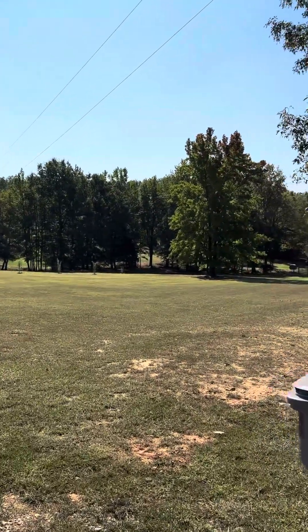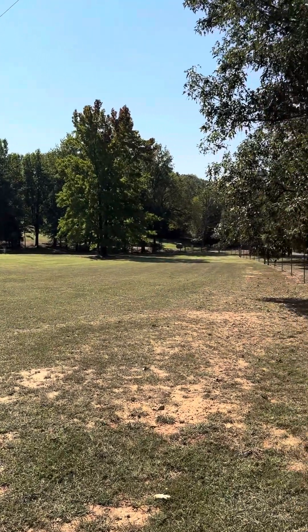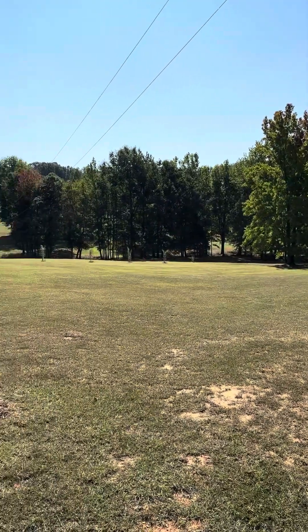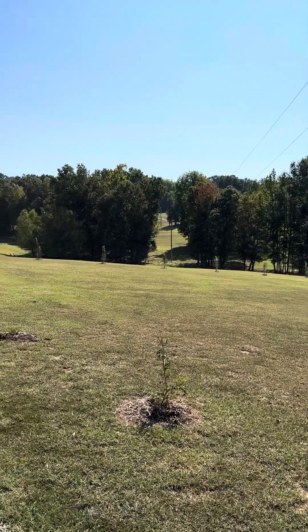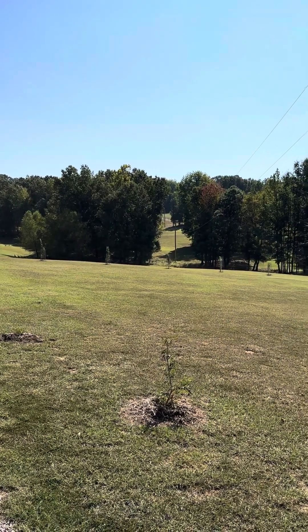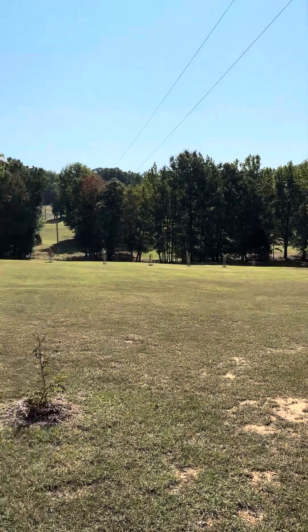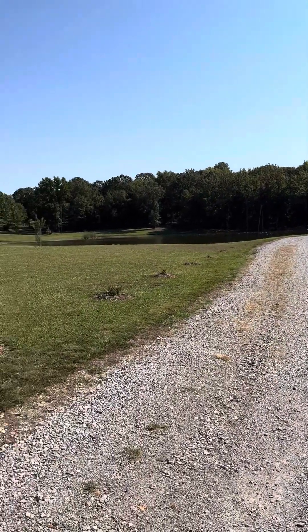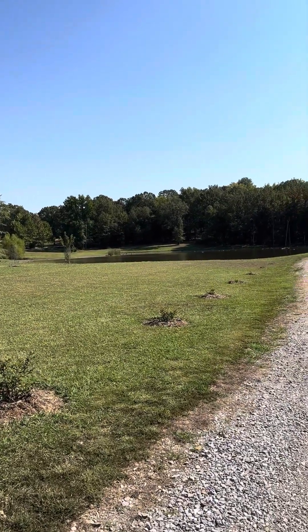A lot of people from California, New York, and other places, when they sell, have cash options and can just come in and get a property like this before interest rates go even higher and land continues to skyrocket — and overall real estate as well. So this is something you can look into on landandfarm.com — I'll post the link down below.